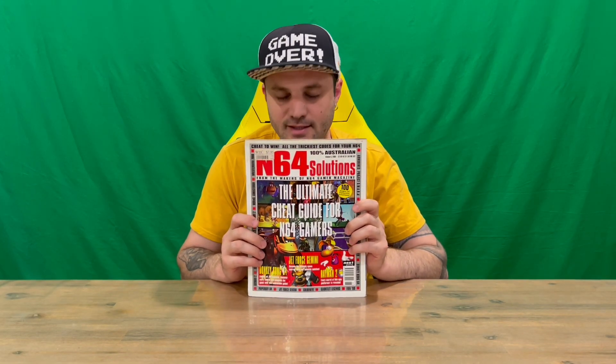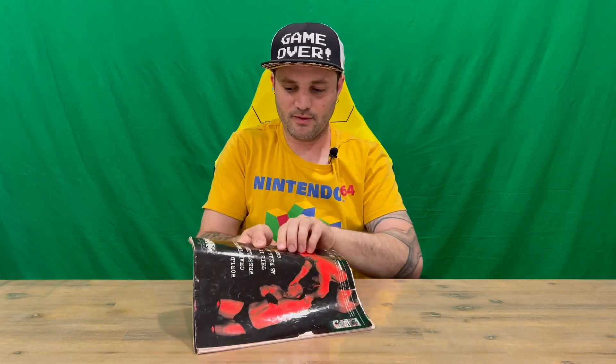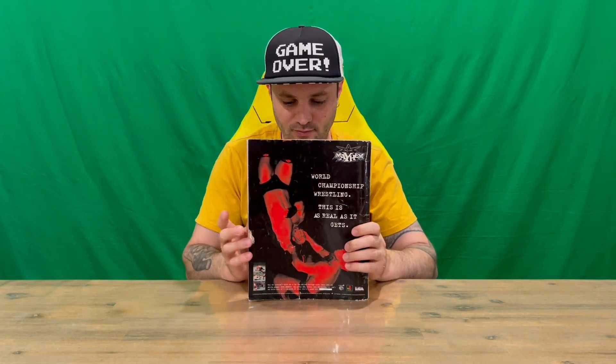Hi guys, welcome back to the channel. Today I'm going to be revealing Volume 6 of the N64 Solutions Magazine. On the front we've got some nicely detailed imagery, as well as lots of detail about what's going to be included on the inside. On the back we've got some advertising for one of the wrestling games from back in the N64 days.